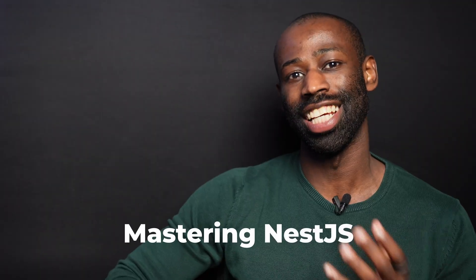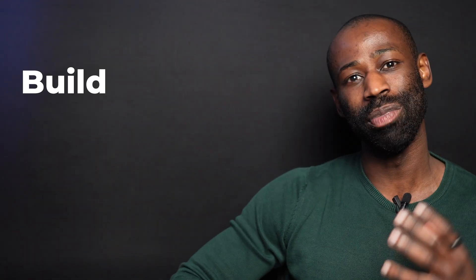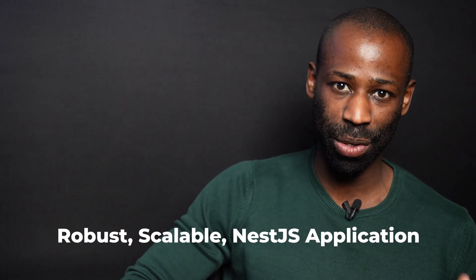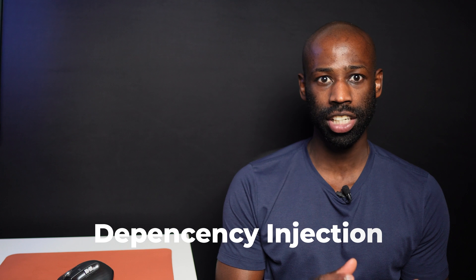If you appreciate the insight on this channel and you are serious about mastering NestJS, I highly recommend checking out my course, Build Production Grade NestJS Applications. Inside, I'll walk you through the exact system senior backend engineers use to build robust, scalable NestJS applications. You'll get actionable advice on which patterns to use and when to use them, and I'll personally answer your questions in the course community. You can click the link in the description to join the course.